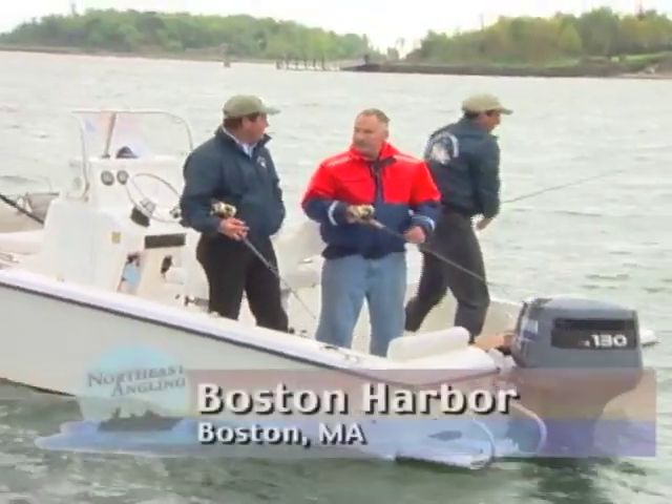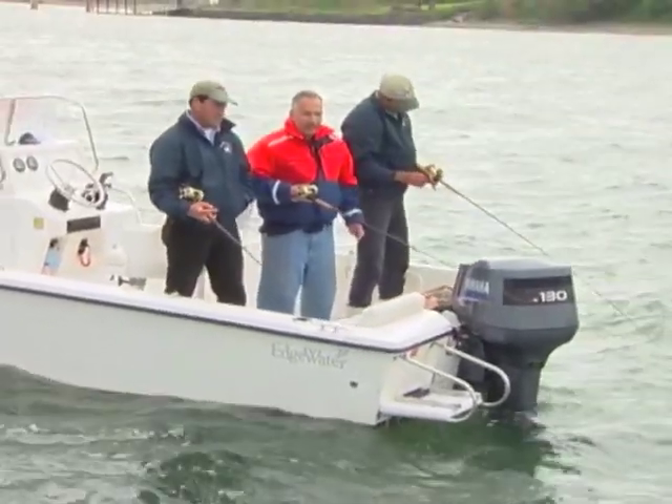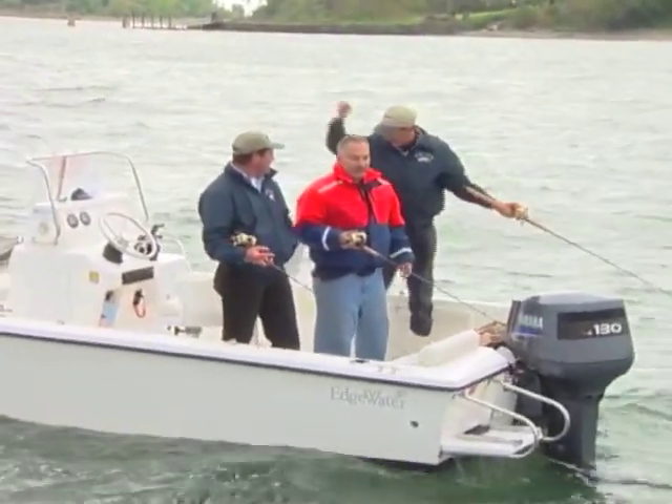We're here in Boston Harbor. Our guest today is Pete Santini. Pete is a bait and tackle shop owner in the area. A fishing fanatic. We're fishing off a sculpin ledge. And what do you have in store for us? We have some of those world-famous Boston Harbor flounder.